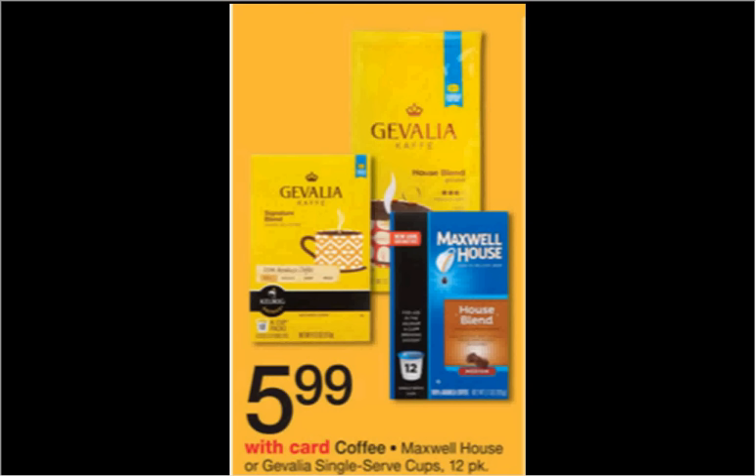These are the deals for Walgreens for the week of January 3rd through the 9th. First, the coffee is on sale. The Javalea K-Cups, the 12-count, or the ground coffee, the 12-ounce bag, is on sale for $5.99.